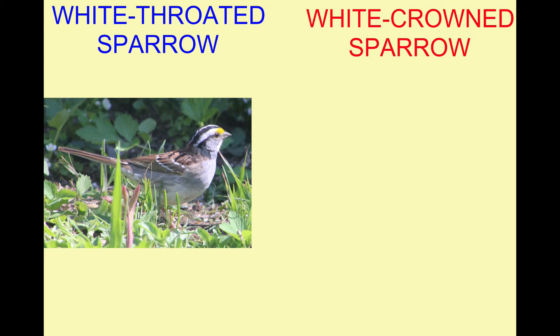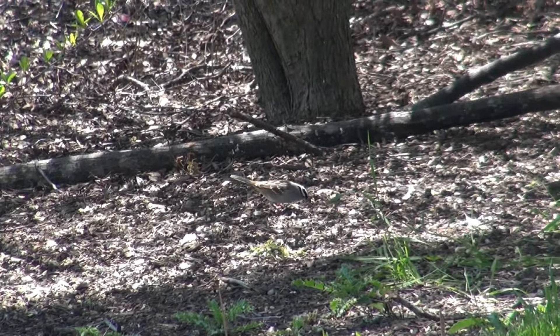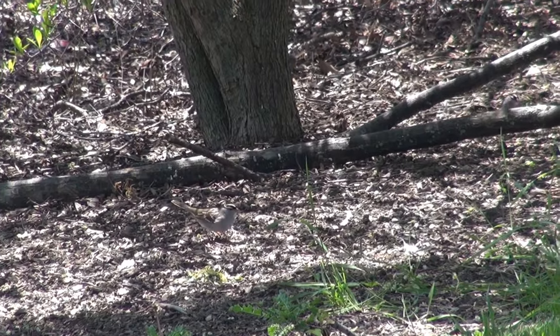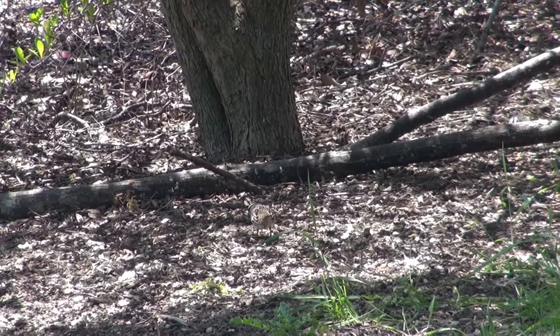Bird watchers can find it challenging to distinguish between different species of sparrow, and there are two species which can be easily confused: the white-crowned sparrow and the white-throated sparrow.